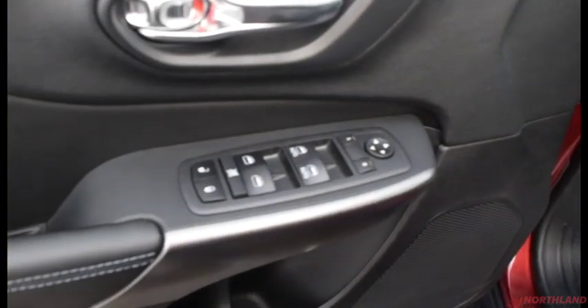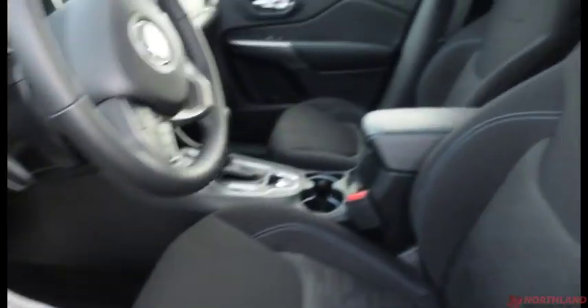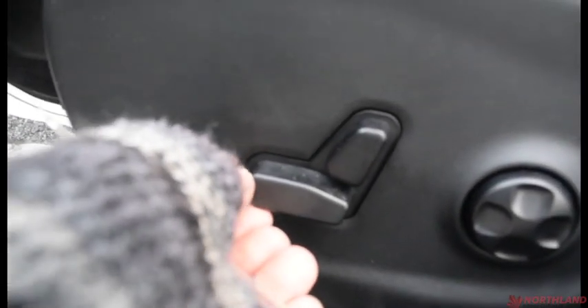Now let's take a look inside. On the door you have electric mirrors, windows, and locks all right here, plus a handle and some storage just down there. The seats are very comfortable and the cloth is very nice. You have seat controls for forward and backward, tilt, and lumbar support.